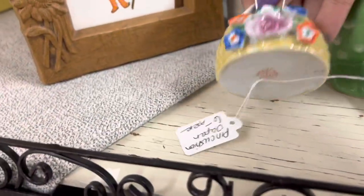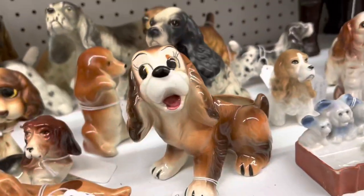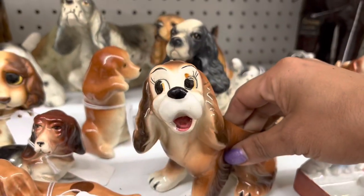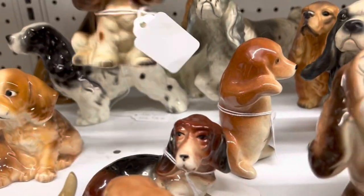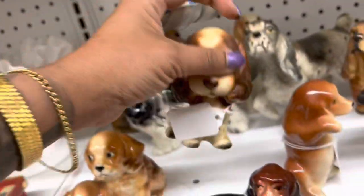This little pin cushion is so cute. There's a lot of fun figurines here. I like this planter, though — $15. And what about this big-eyed guy? $10. I'm going to keep looking.